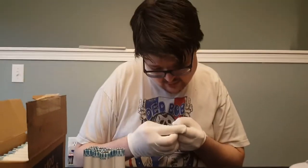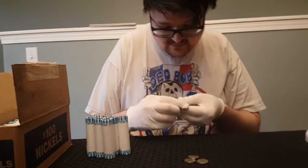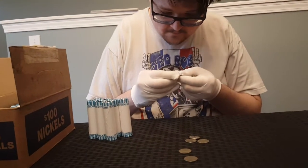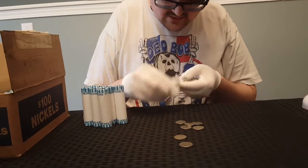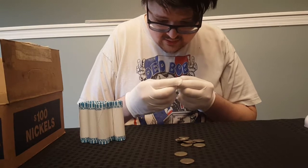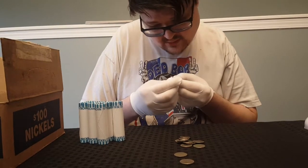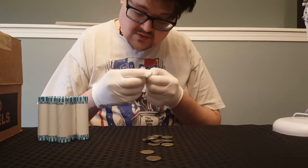We've got a 2002, '98, 2013 Philadelphia, 1999, 2000, 2016, 2007, 2013, 2013, 1988, 1988. There's an old one — 1946, just after the war ended. Then 1994, 1994. That's the oldest one so far. 1988.